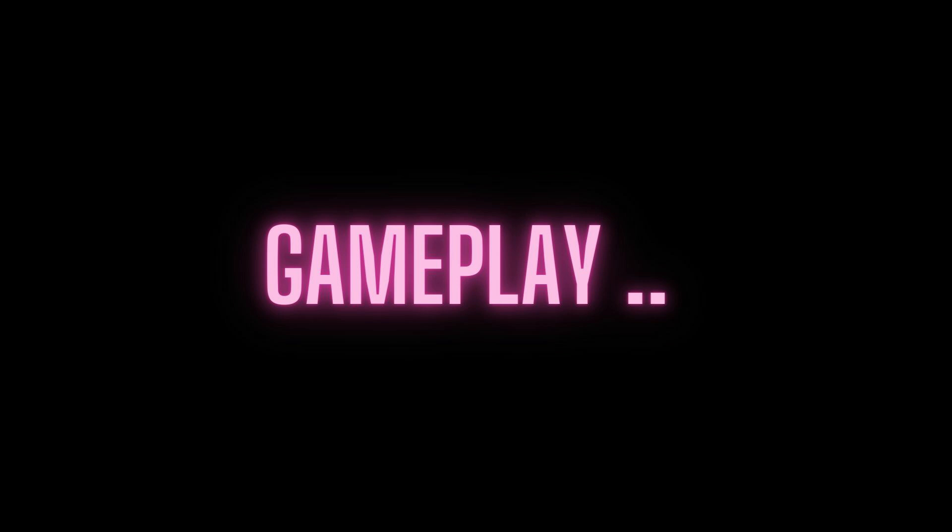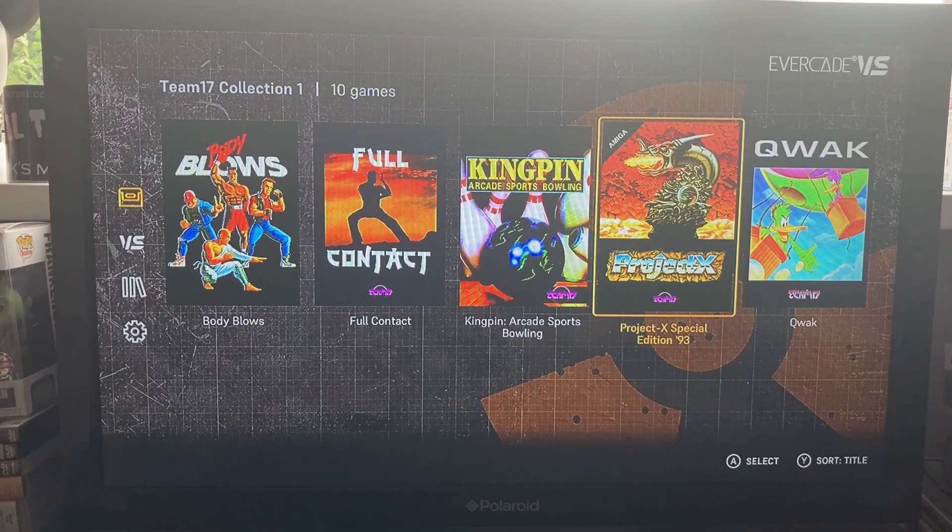So I've waffled on long enough guys. I'm going to drop down to the TV, show you my three personal favourites, then we'll come back and I'll give you my final thoughts. First game of the day: Project X Special Edition '93.